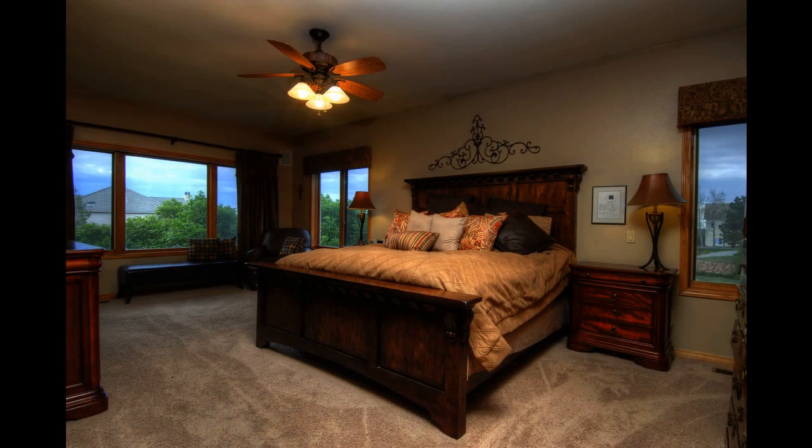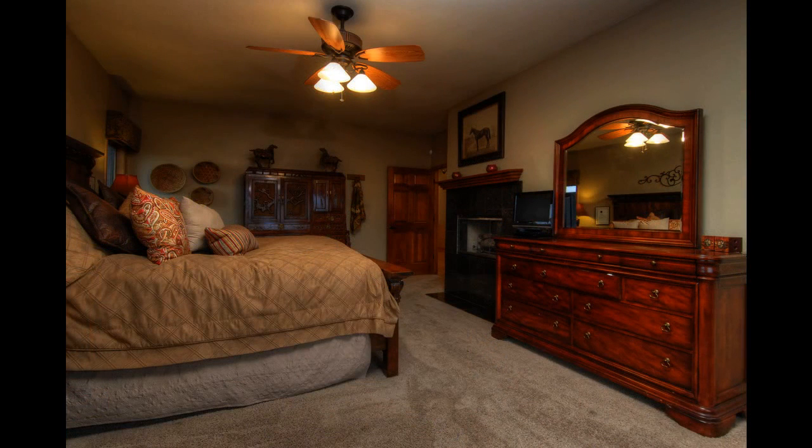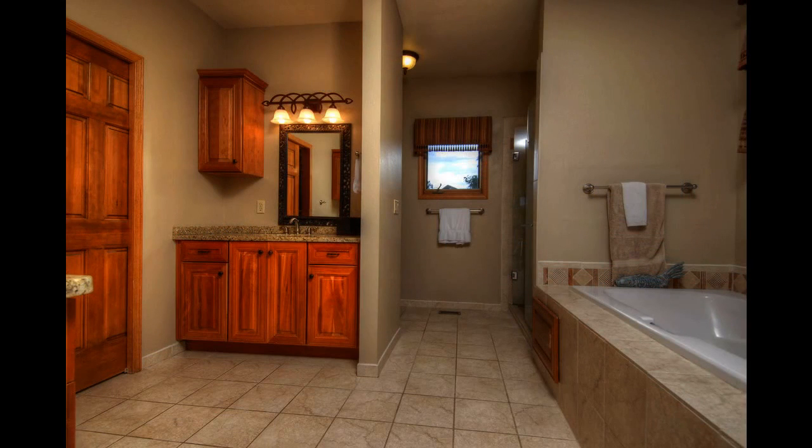The master bedroom has a fireplace and a great view of the outdoors. The luxurious master bathroom has relaxing lighting and is tastefully finished.